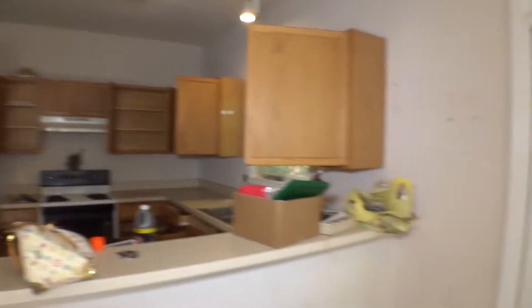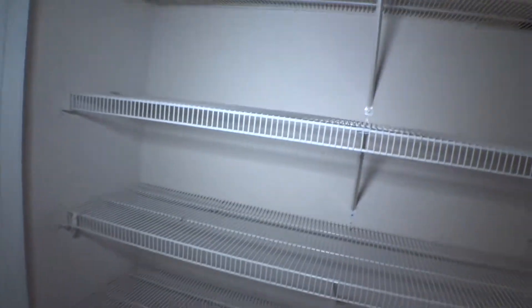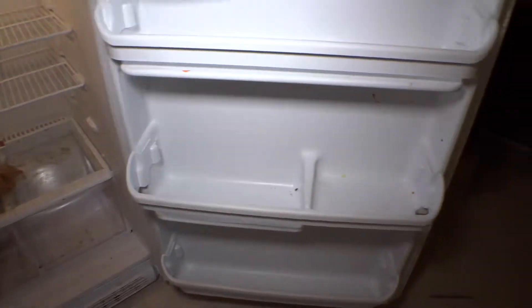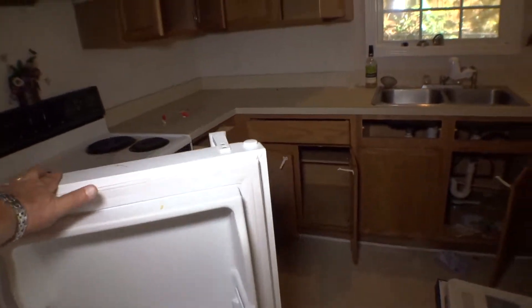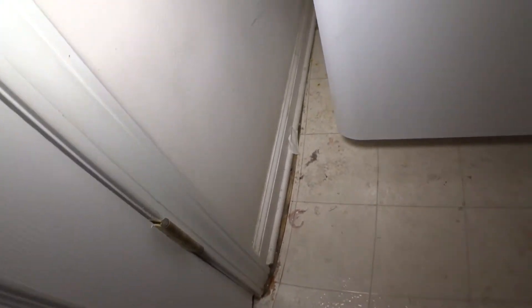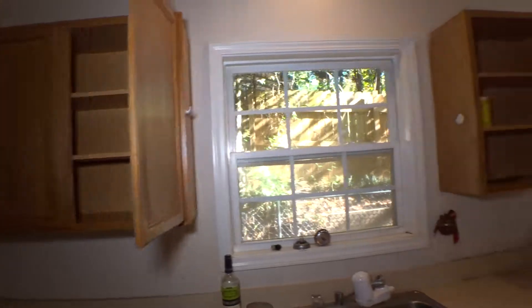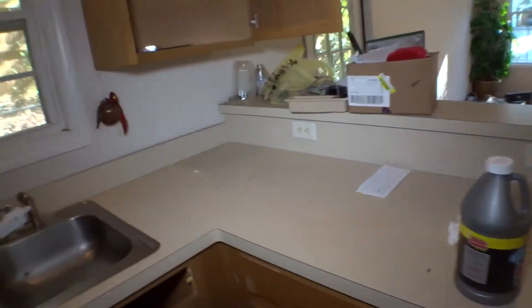Kitchen. Floor is vinyl with cuts. Pantry shelves need to be cleaned; entire area needs to be cleaned. Refrigerator inside and outside is in really bad shape. Vinyl is kind of shrinking. Vent has a dent. Cabinets and shelves are dirty. Countertop, sink — dirty all around. Electric range is in really bad condition in and out; bottom area too.